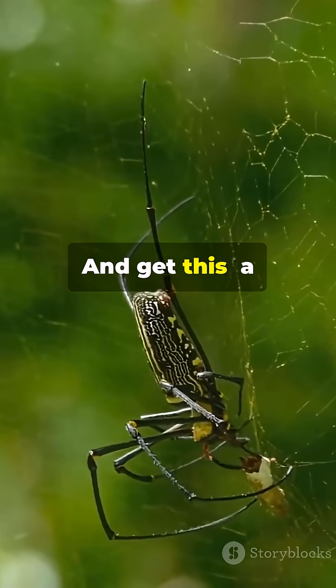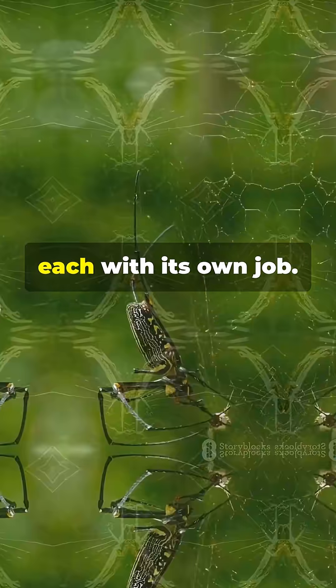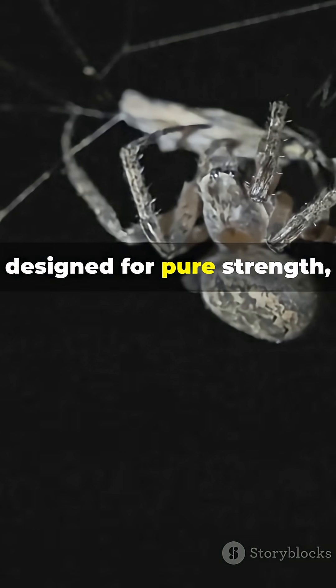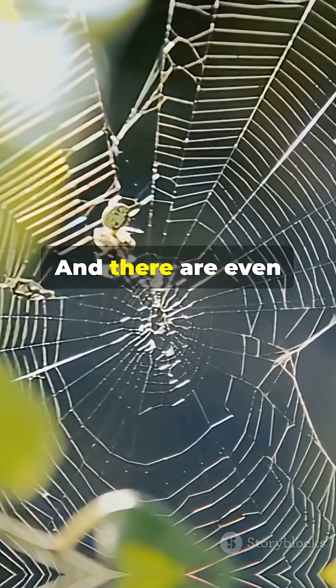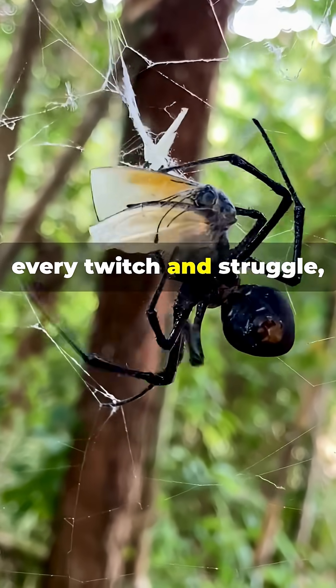A single Black Widow can produce several different types of silk, each with its own job. Some lines are designed for pure strength, holding up the web's structure. Others are gluey, perfect for trapping prey. And there are even special threads that vibrate, alerting her to every twitch and struggle.